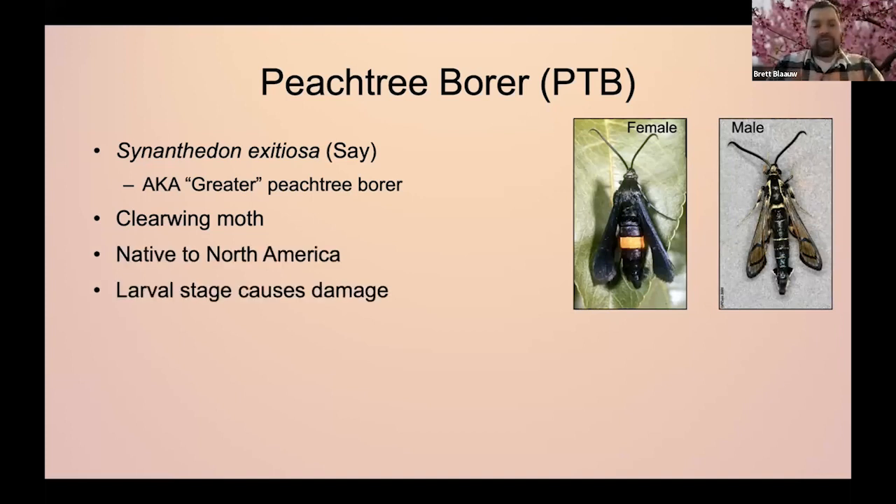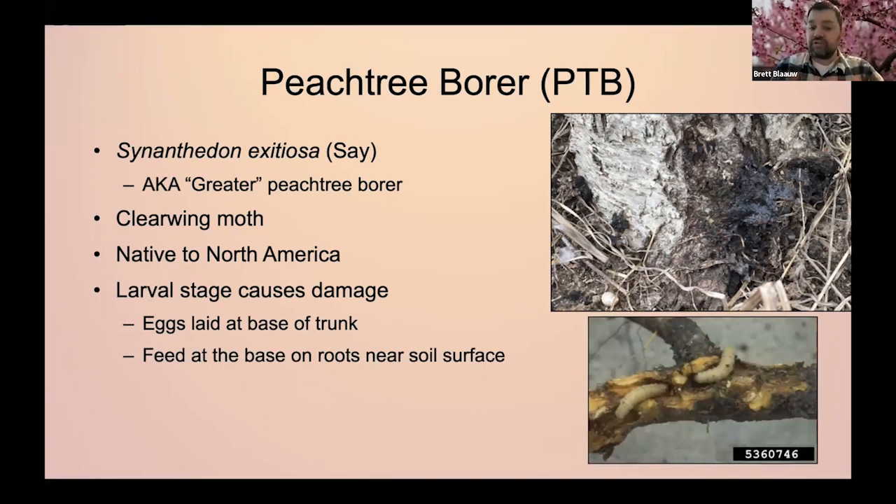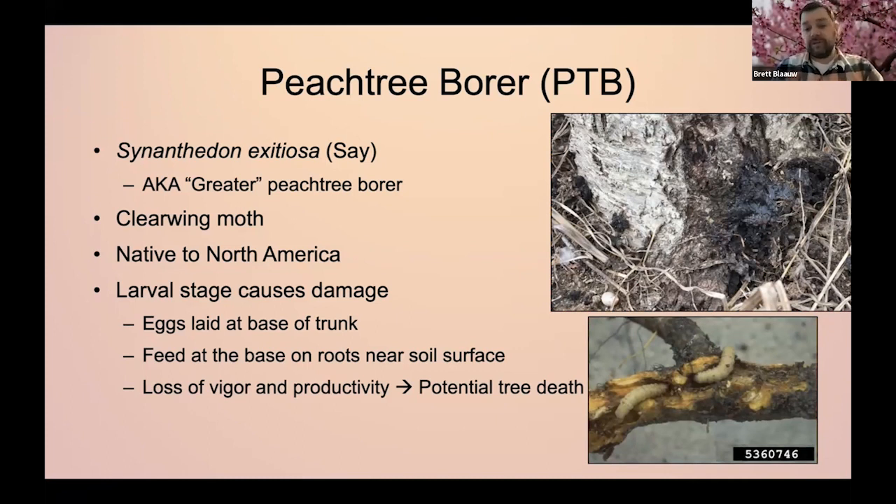It's the larvae that are really causing the problems. The females will lay their eggs at the base of the trunk of a peach tree — or actually most stone fruits in general, so cherries, plums, et cetera. The eggs hatch and they burrow into the tree and feed at the larger roots at the base near the soil surface. That damage can really cause those trees to lose vigor and productivity, and eventually can lead to the whole tree dying, because enough larvae feeding on the roots effectively girdles the tree.